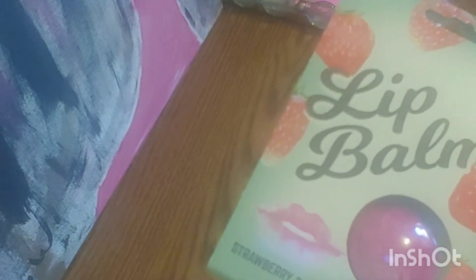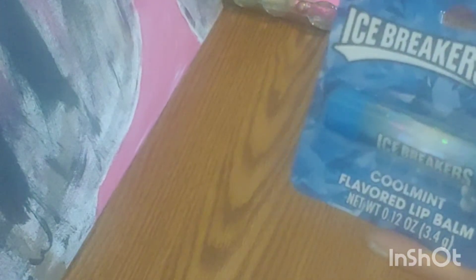I keep lip balm by the side of my bed, in my purse, and in my work bag. They have the little lip balms — you know, the little bars we pay $4 for at CVS. They have them for a limited time in the Dollar Tree. They also have flavored lip balms: a Twizzler strawberry-flavored lip balm, and the icebreaker-flavored lip balm — not just scented, it actually has the flavor. Lick your lips and it's like you just chewed a piece of gum.